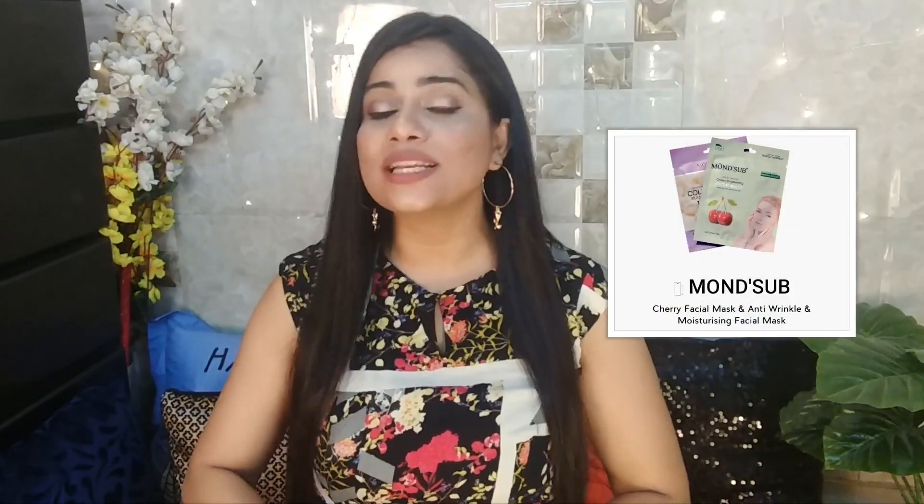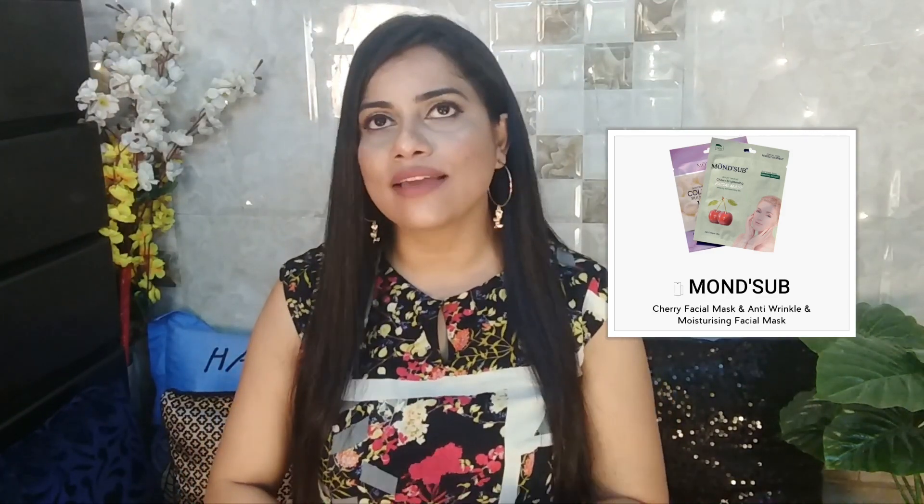The next one is a collagen face mask. So we are getting two facial masks in the box. In summers, facial masks will be really soothing, especially after you come home after a tiring day and just want to cool your face down. You wear a sheet mask and relax — I think that is the best evening you can have.